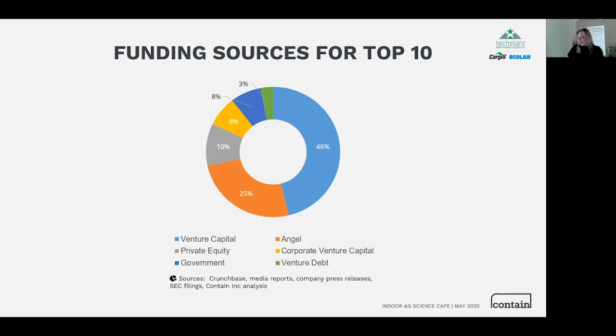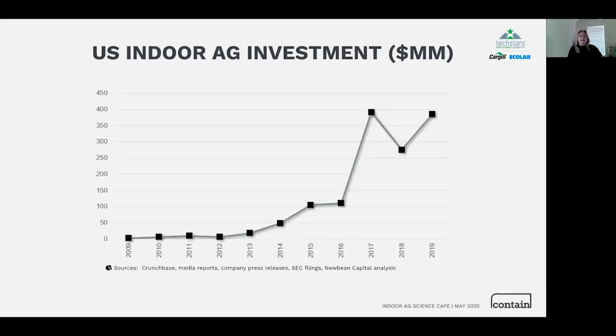A lot of folks chase venture capital, and we've seen an enormous increase in interest in indoor agriculture investments. Back in 2016, about $100 million was invested in indoor ag in the US. That number jumped, and in both 2017 and 2019 we saw just under $400 million invested in the US alone. About two-thirds went to the big vertical farm companies such as 80 Acres, AeroFarms, Bowery, Bright Farms, Gotham, and Plenty.